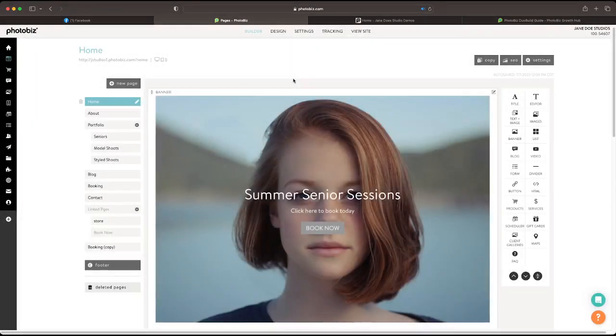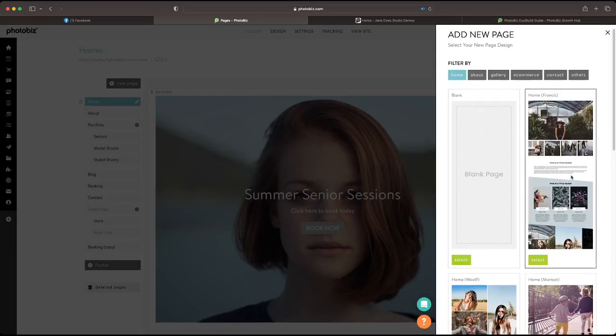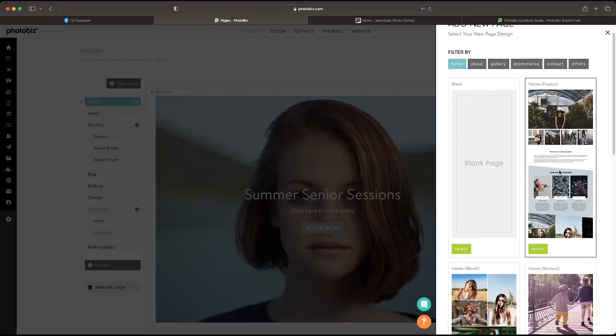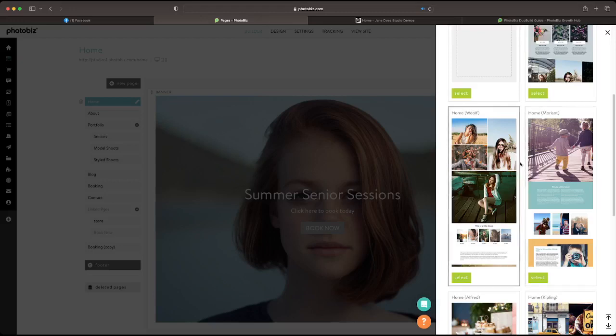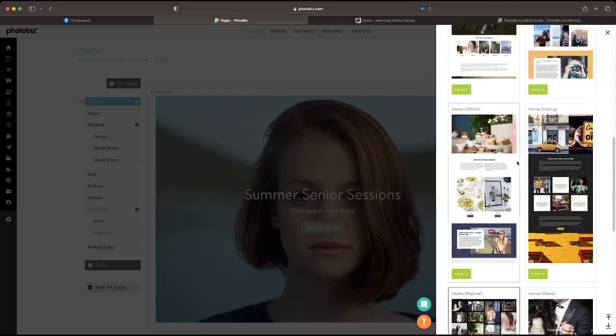One of my absolute favorite new features is new pages. When you click on new pages, beforehand it would just give you a blank page, but now we've created some presets to make the design choices much easier. When you click on page, you have the options to create a new page with starting points. Maybe you like how one page is laid out — for homes, you can see specific ones based on designs from other templates.